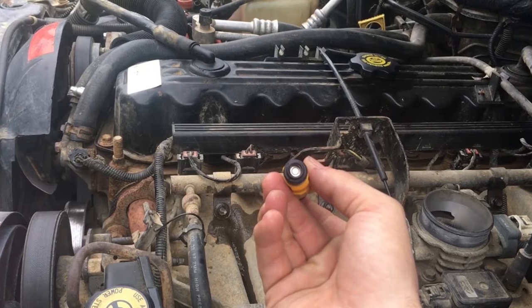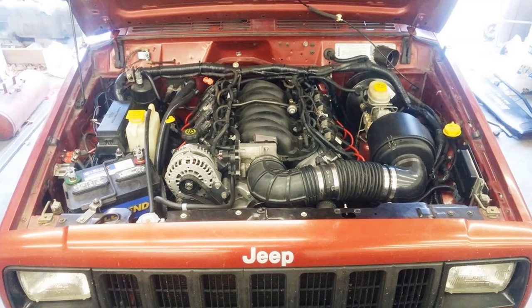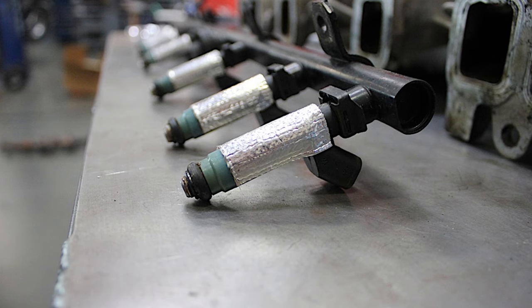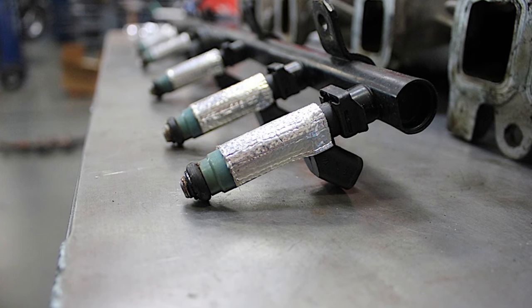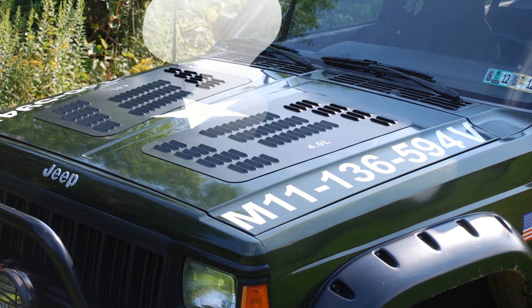Fuel injectors becoming heat soaked and causing a rough idle or a no-start after you shut off the engine when it's hot. This is due to the engine compartment becoming very hot when it is turned off. An increase of ventilation will help this issue, and adding heat shields around the fuel injectors can resolve it as well. Adding hood vents, a fan on a timer, or leaving the hood cracked will increase the airflow under the hood.